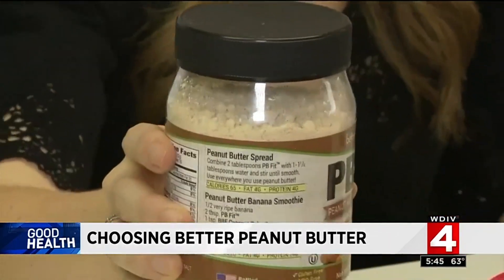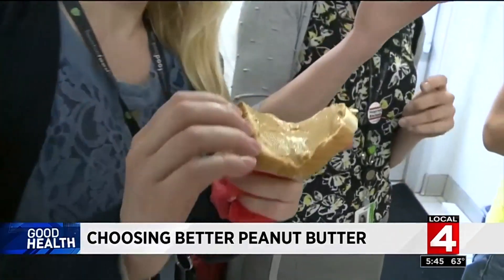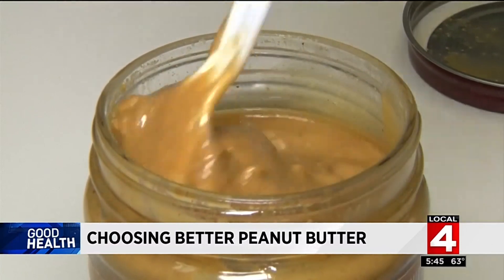If you prefer a peanut butter powder, popular among athletes, it's important to know that you're losing some of the benefits. That fat is also what keeps you satisfied, so if you're putting this into your smoothie or consuming something, you'll want to also have some fat in there, otherwise you're probably going to end up going for more later.